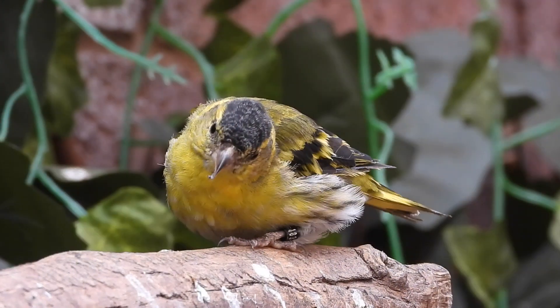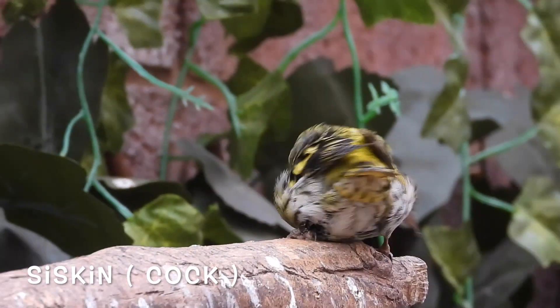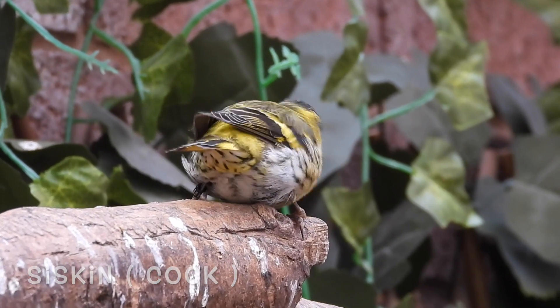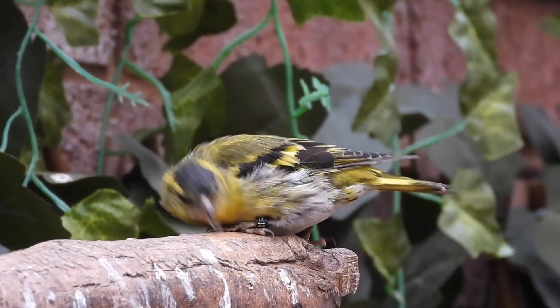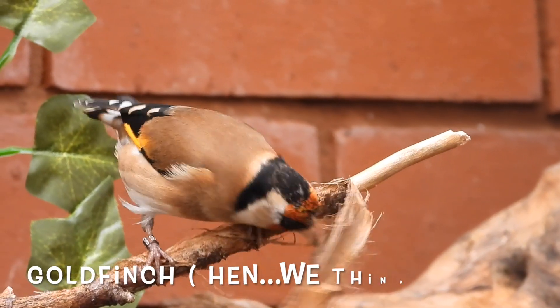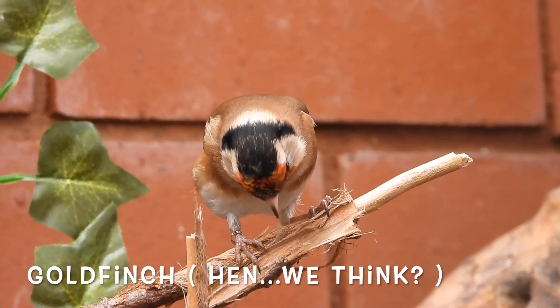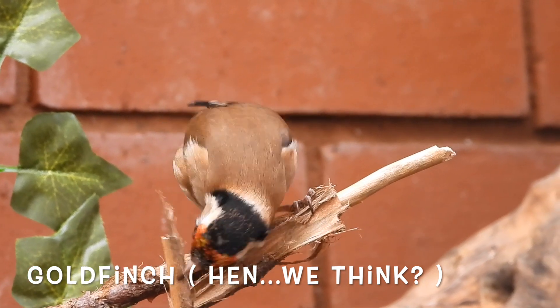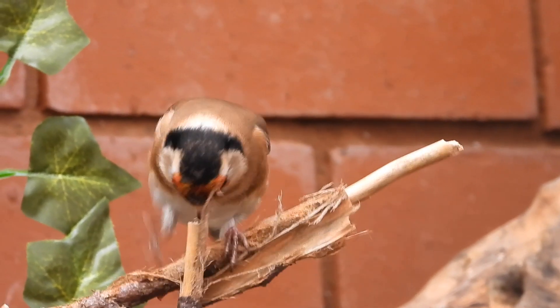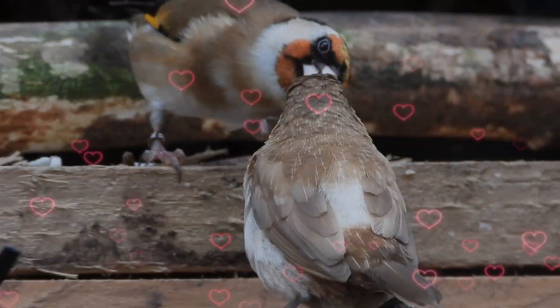Before our recent acquisition, the only British species we had were a male siskin and what we think is a female goldfinch. The reason we were eager to get our goldfinch a partner was because she seems to have been flirting with other birds.